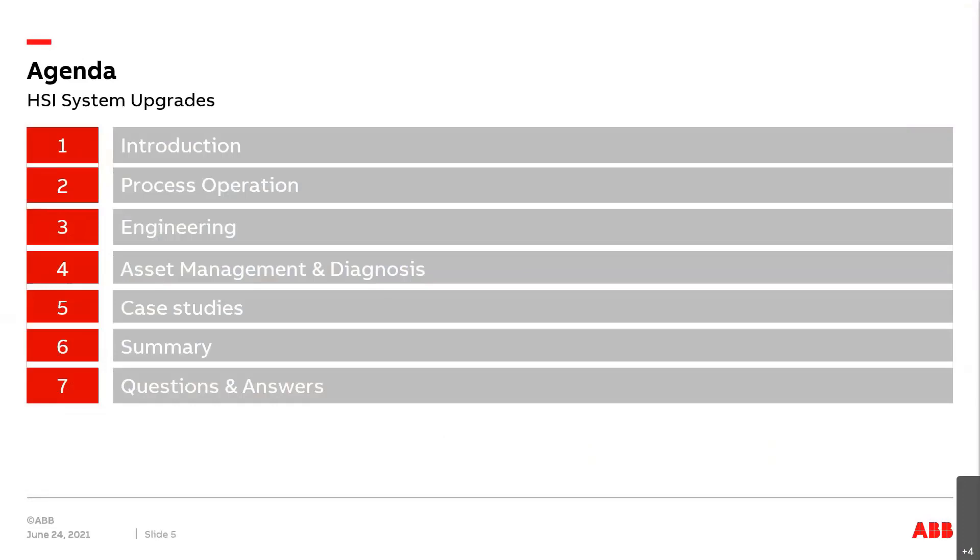Hello, good morning. As Peter already said, my name is Robert Detmer. I've been working for ABB for more than 30 years, working in Asia, with projects in the Middle East, in Europe, and lately in Africa with different control systems. My preference was ProControl P14. Today I would like to talk about HSI upgrades — some news, some new developments, some new things.